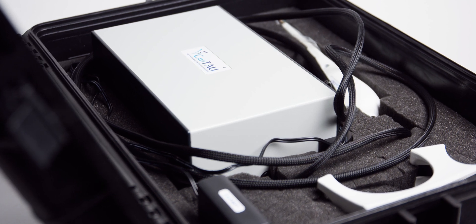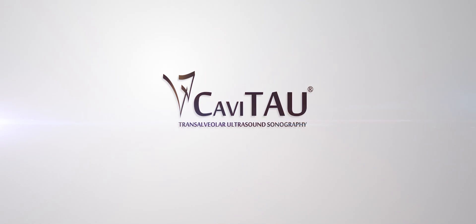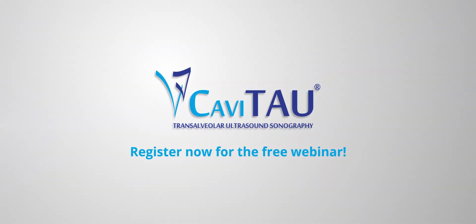Enjoy access to a reliable procedure securing operations. We'd love to invite you to our free webinar. Sign up now and learn how Cavatau will take your practice to the next level.